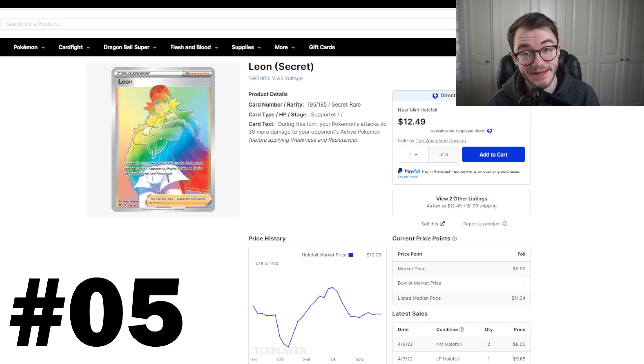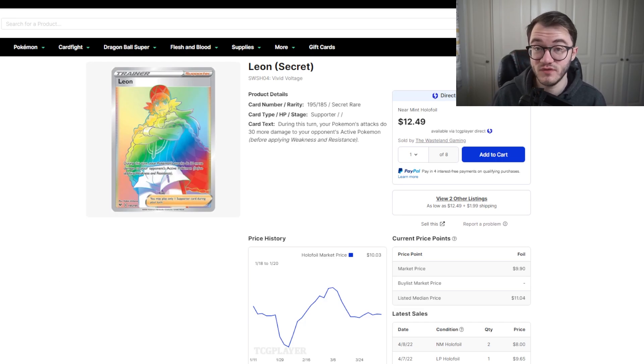Starting off with number five: we have the Leon Rainbow Rare from Vivid Voltage. I'm actually quite surprised at how cheap this card is — I always thought it was one of the most expensive cards in Vivid Voltage. What's been going on with Vivid Voltage is basically, if it's not the Rainbow Pikachu, a lot of the cards have just dropped in value. But reprints are not going to keep coming, so this is going to be a really great pickup.